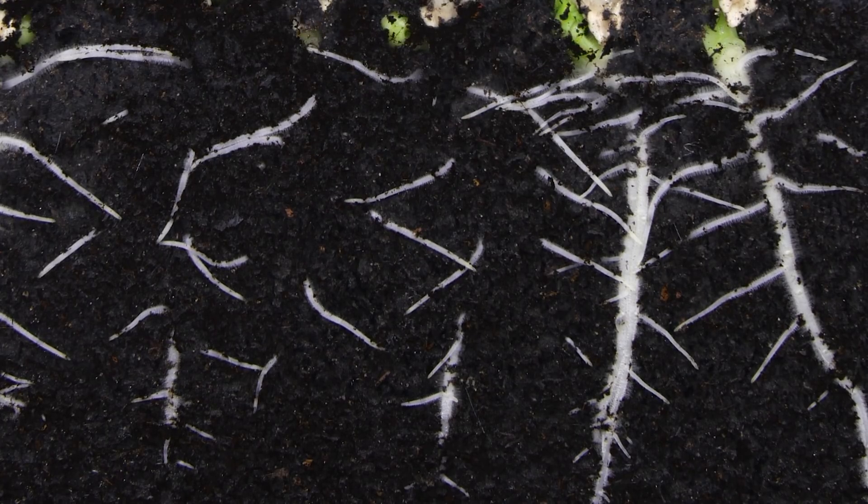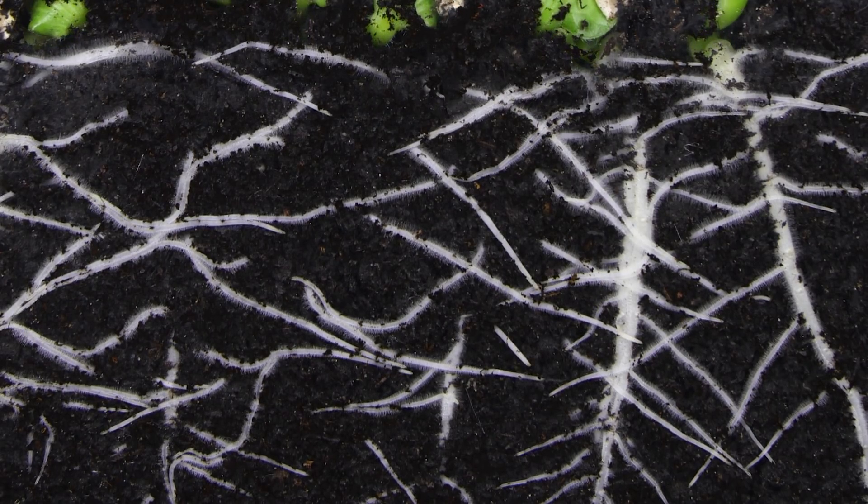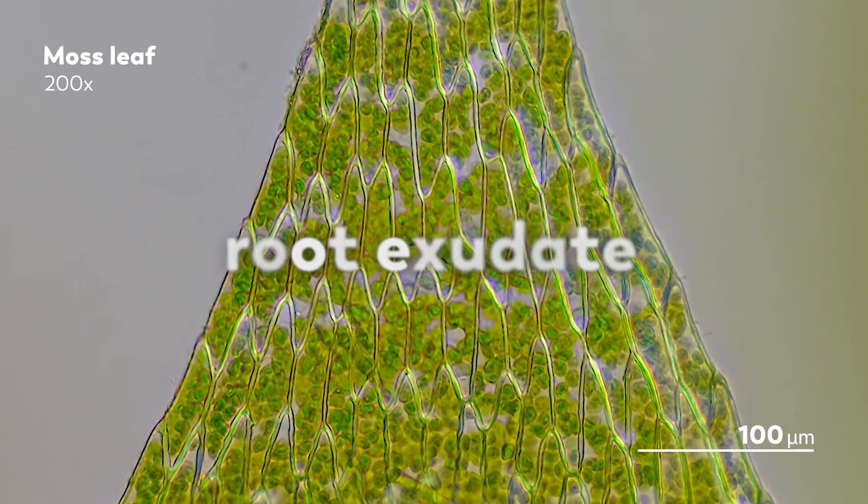In the big picture, roots provide structure to plants. But they also play an important role in the rhizosphere, sending out chemical signals that attract microbes. These chemicals can include everything from free oxygen, to water, to enzymes, to mucilage, to proteins, to all sorts of other things. Collectively, these compounds are known as the root exudate.